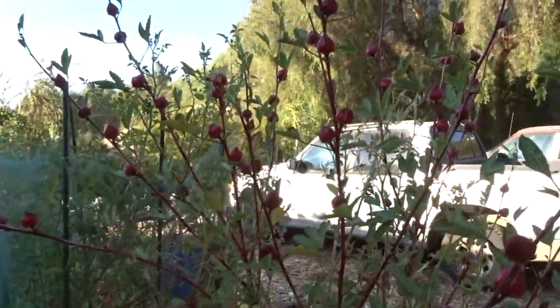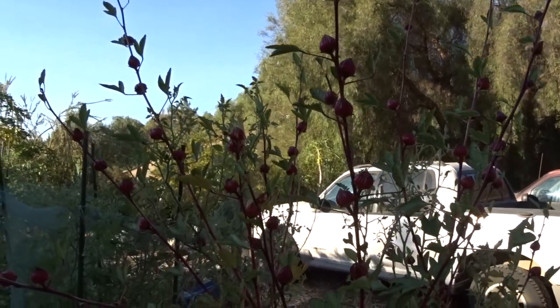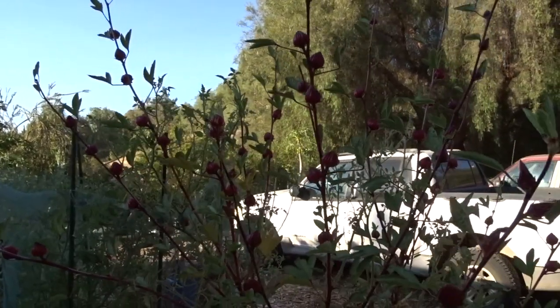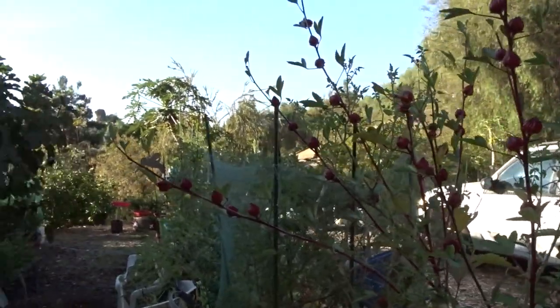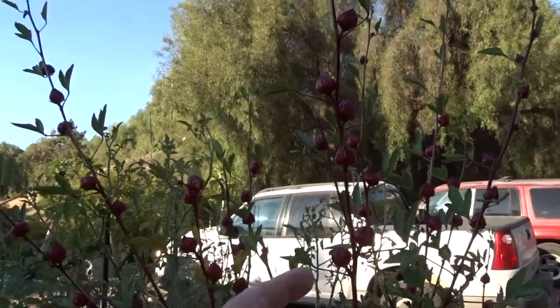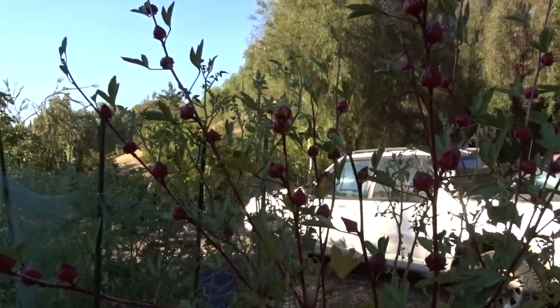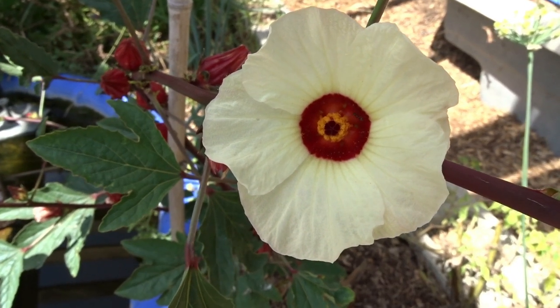Why hello everybody! It is Robbie from Southern California. I'm sitting here having coffee realizing it's October 1st. Look at this — it's still so early that none of the flowers on the red roselle have opened yet. The sun is just starting to come out, and these open when the sun is shining on them, then in the evening they close. But they only open the one time — once they close, they're done.